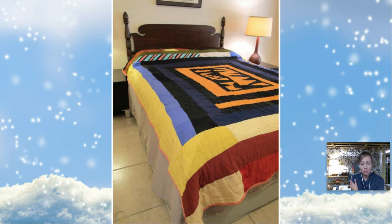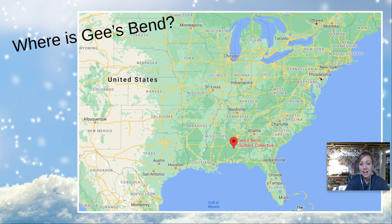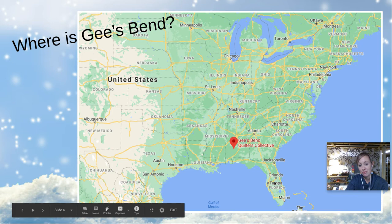Here's where we live in Philadelphia. Gee's Bend, Alabama is all the way down here. Down here is where Disney World is in Florida, and this is where Alabama is.